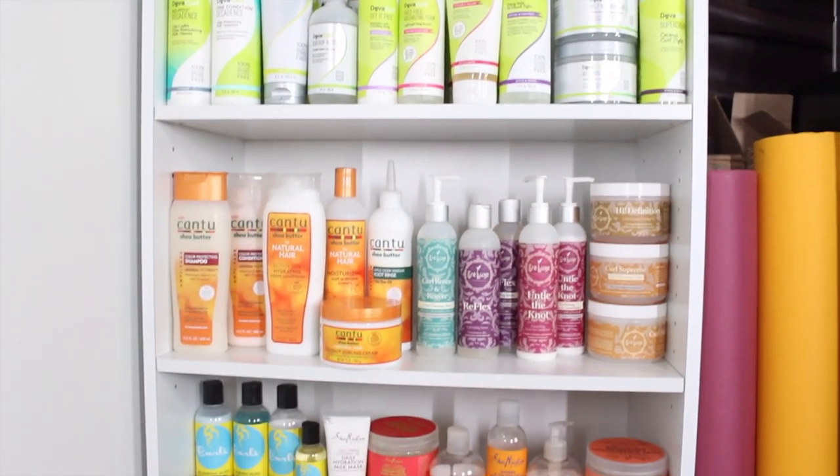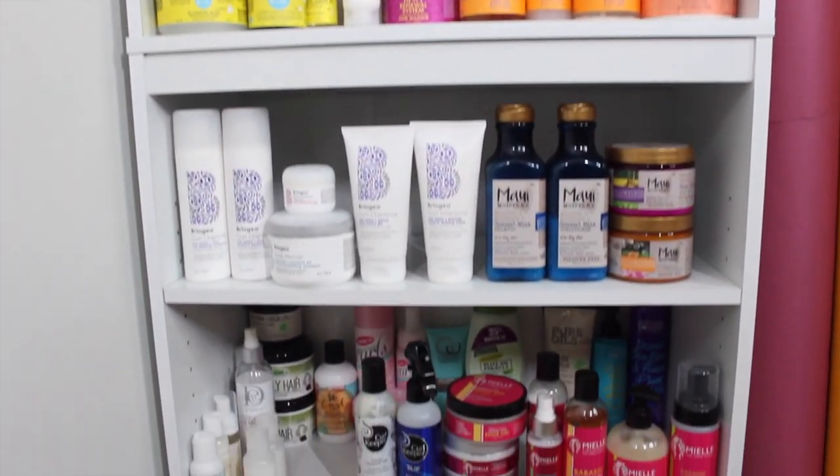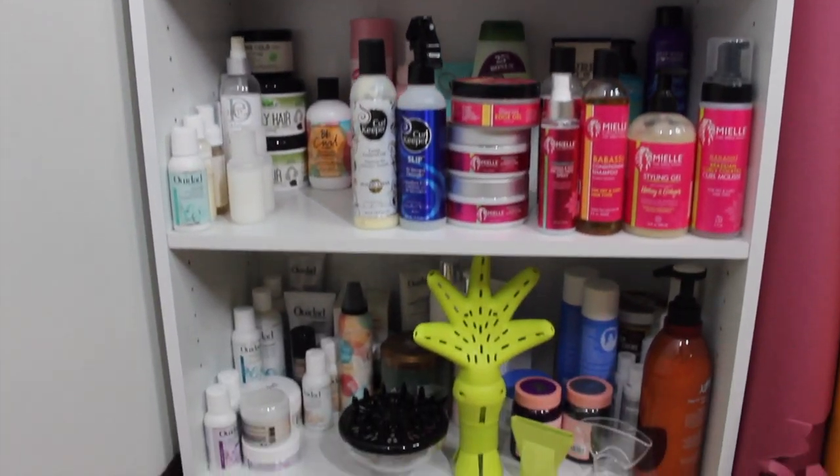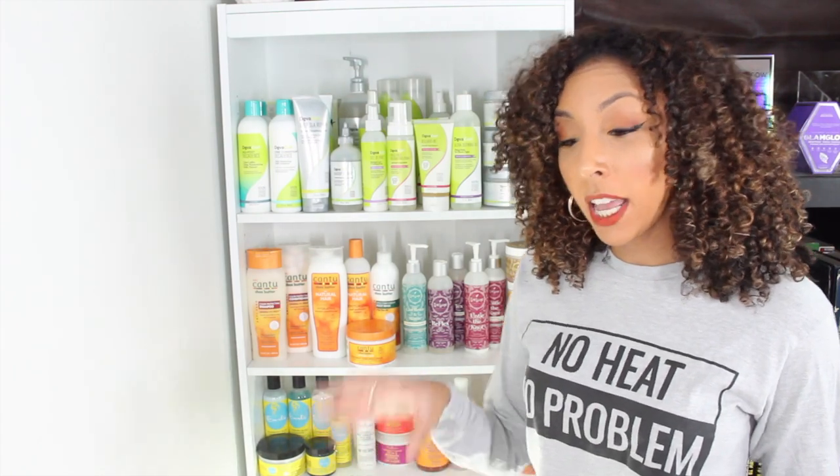I have DevaCurl, Cantu, Trelux, Curls, Shea Moisture, Briogeo, Maui Moisture, Miel Organics, and Curl Keeper. Then on the very bottom, it's kind of like my curly hair graveyard. Those products unfortunately do have silicone or sulfate — I don't really know why I'm holding onto them. I just have them because they're expensive and it's hard to throw them away. Don't ask me for them — I'm not going to send you products that are not good for your hair.